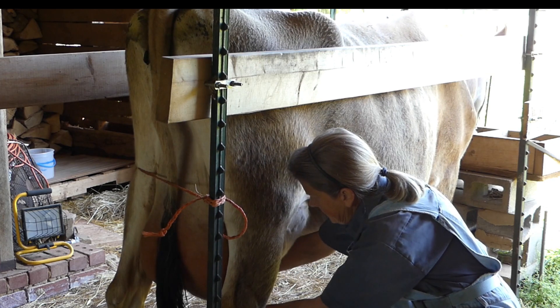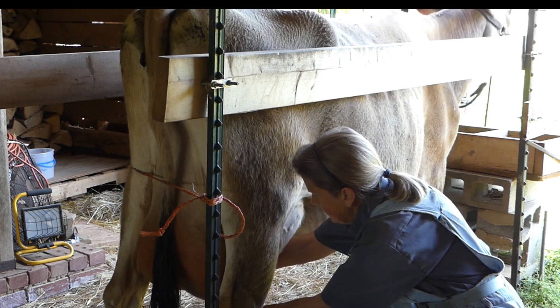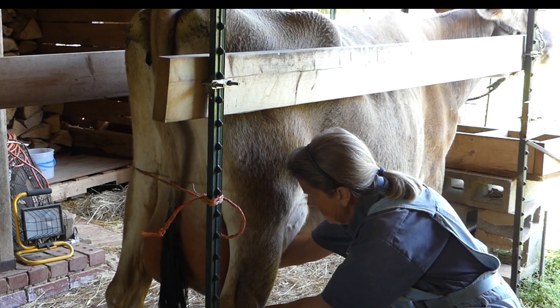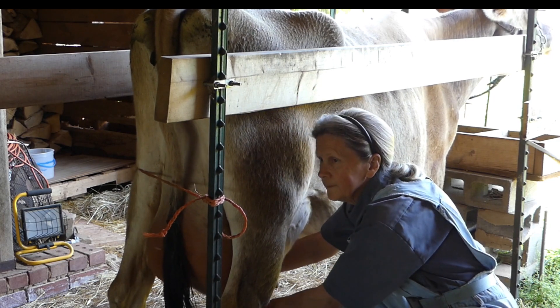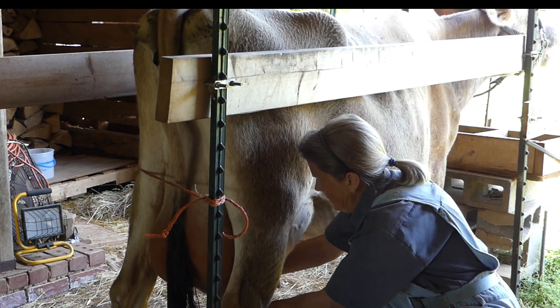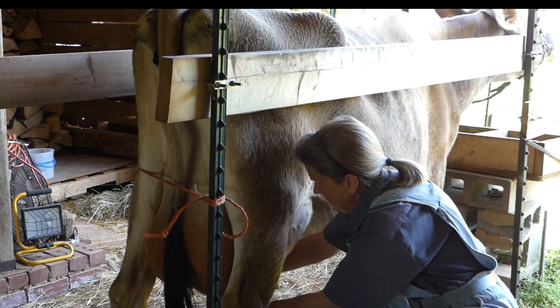These heart-healthy fatty acids are a part of the fat in the milk. Therefore, to reap their benefits, you need to use whole milk rather than 2%, skim, or low-fat. Good girl.